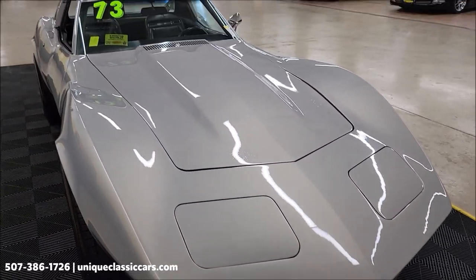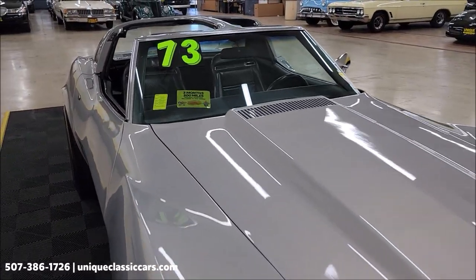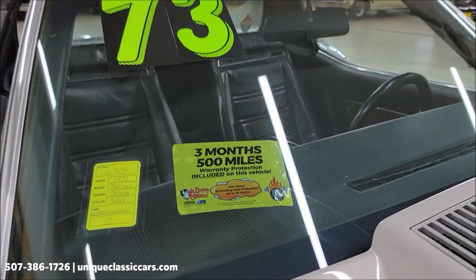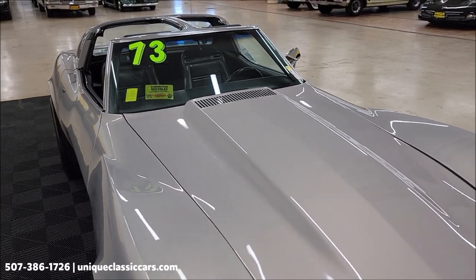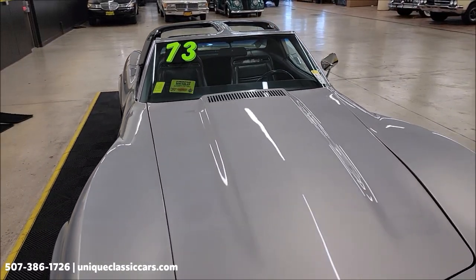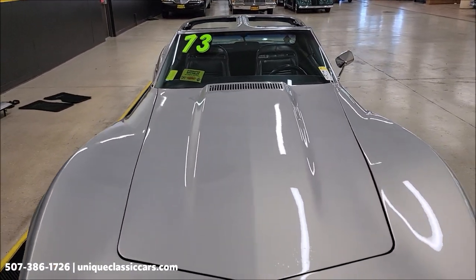The 350 was actually rebuilt a little over 10,000 miles ago on the engine rebuild. It will come with a three-month, 500-mile warranty protection plan that may be extendable out to ten years — consult with your sales associate when you call in or email.